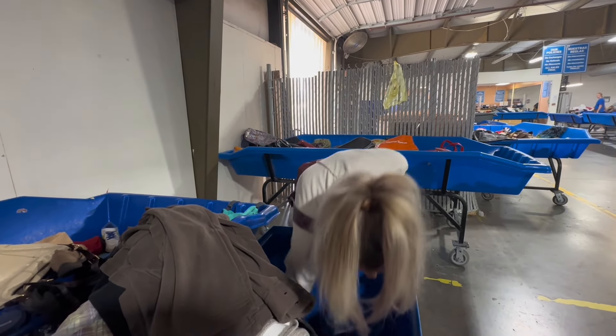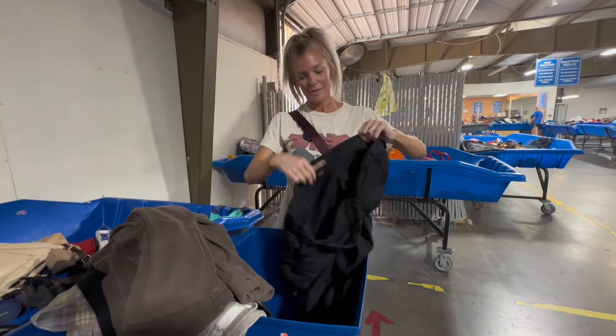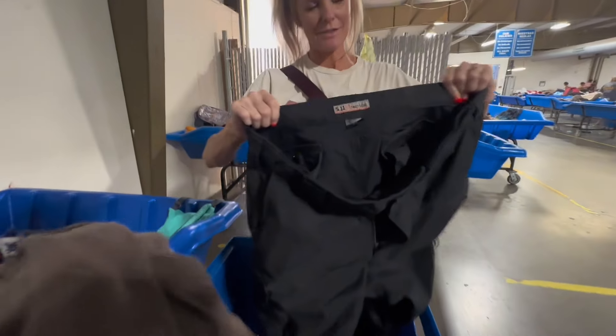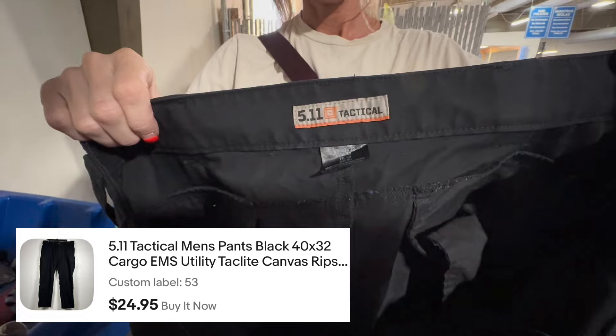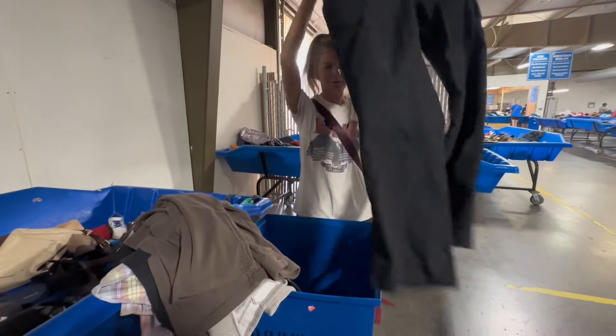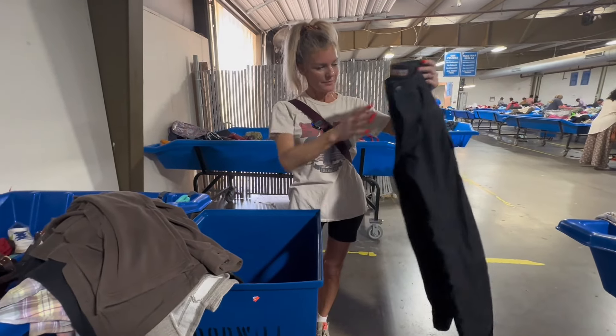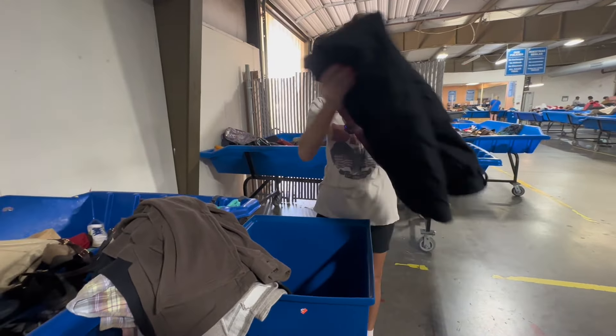I like that we're dripping sweat from the heat talking about all our boots and jackets. There's also a 5.11 Tactical — we've had luck with 5.11 Tactical but only in the larger sizes. These are a size 40, so definitely a larger size. Cargo pants, but I feel like they go for like $20 to $25.